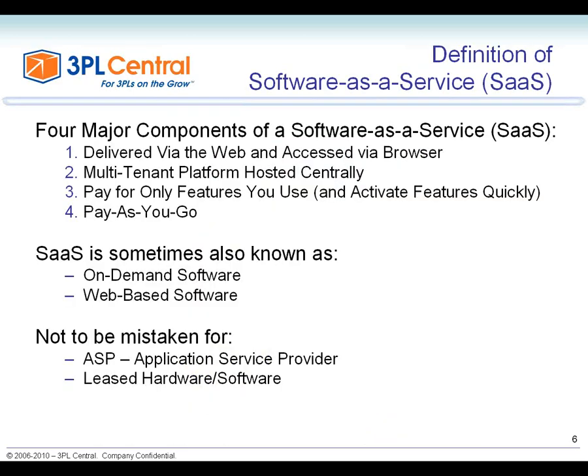So let's define what SaaS is — software as a service. There are four major components of a software as a service offering. First, SaaS is delivered via the web and accessed via a browser, meaning anybody with a computer anywhere in the world can have access to that software program, given the appropriate permission and security levels.